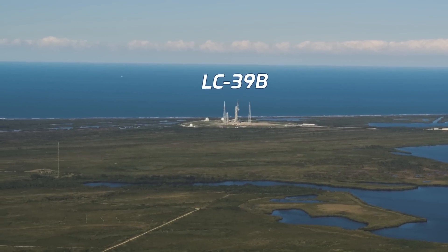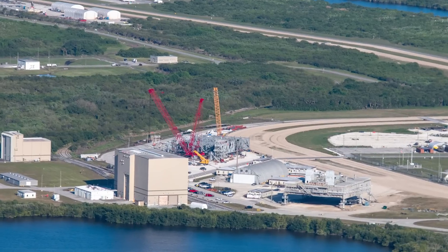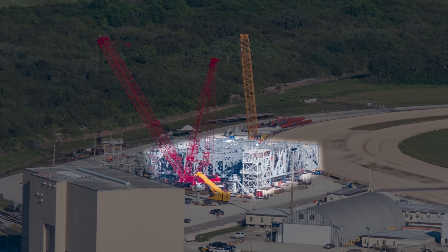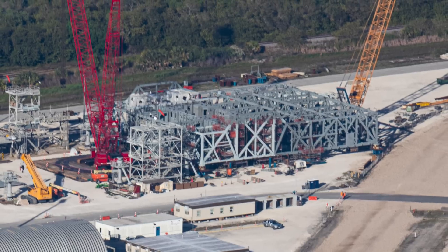Moving over to the Artemis hardware in the crawler yard: Mobile Launcher 1 is still hard down at LC-39B, having rolled out last August and undergoing fit checks and repairs following the Artemis One mission. Mobile Launcher 2, or ML2, has seen a huge amount of progress in its construction — the base platform's main framework looks to be nearing completion. Once the platform is finished, it will be lifted onto four pedestals until construction is complete, then rolled out to LC-39B for testing, though that won't be for a few more years as ML2 is built and fitted for the SLS Block II launch vehicle.